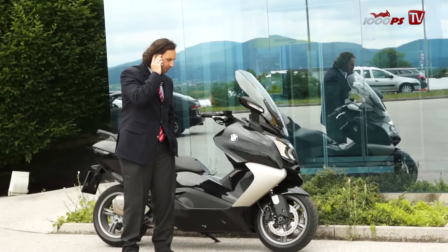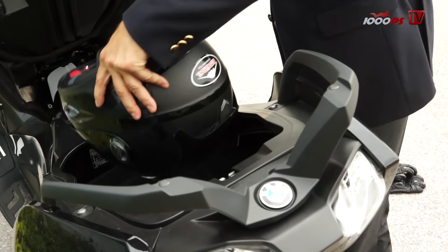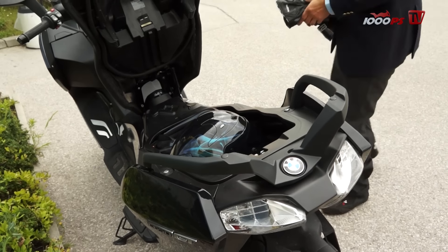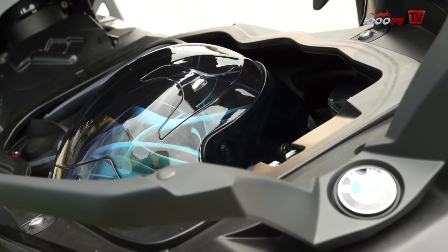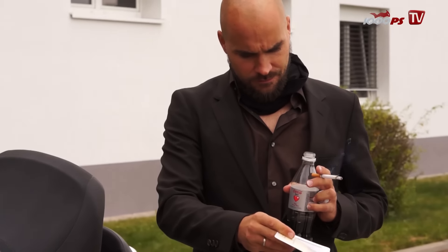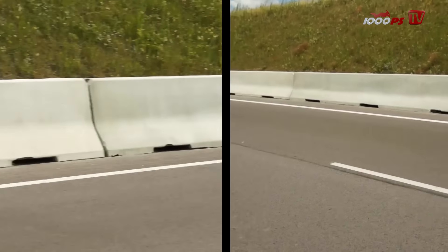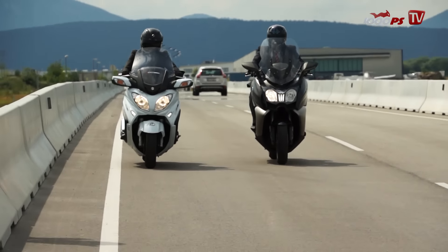Overall, the choice between the two luxury scooters is quite difficult. Both look great, have strong engines, perform well even at high speeds, and both offer a large storage space. The BMW C650 GT impresses especially with its superb chassis, while the Bergman 650 impresses with its excellent drivetrain. Ideally you'd combine the drivetrain of the Suzuki with the chassis of the BMW — but that's not possible.